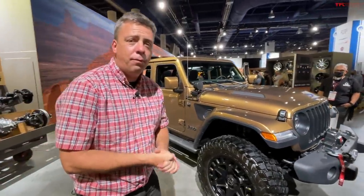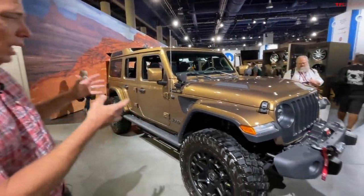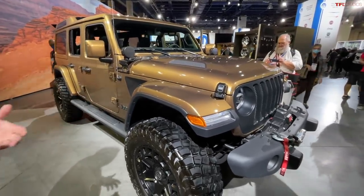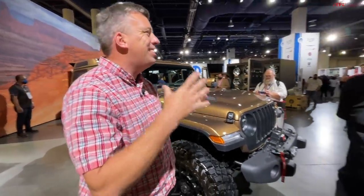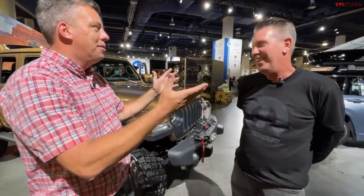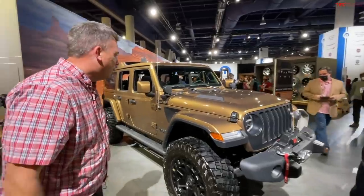I have a very special video for you at SEMA 2021, because I have several Jeep and RAM concept vehicles right here from the show — not just concepts but also accessories. I have the man who had a hand in designing a lot of these: Mark Trossel from Mopar, RAM, and Stellantis. We're excited to be here; it's great to be back in person.